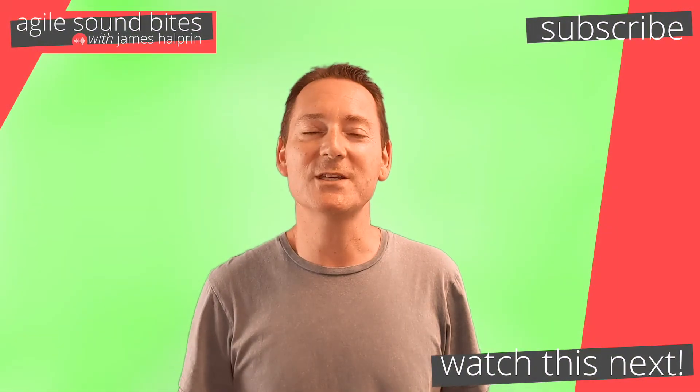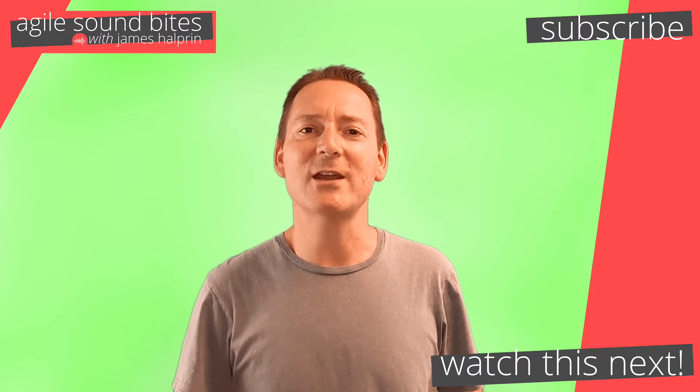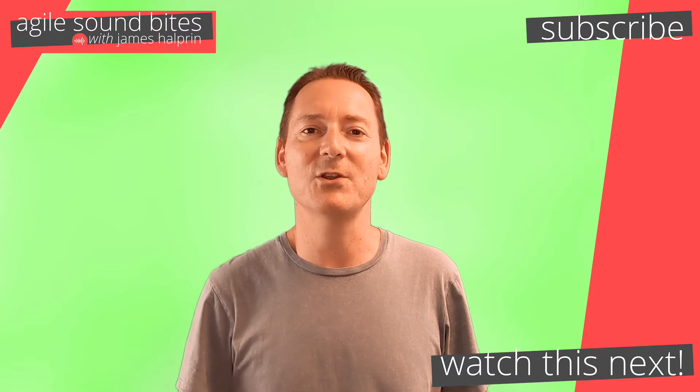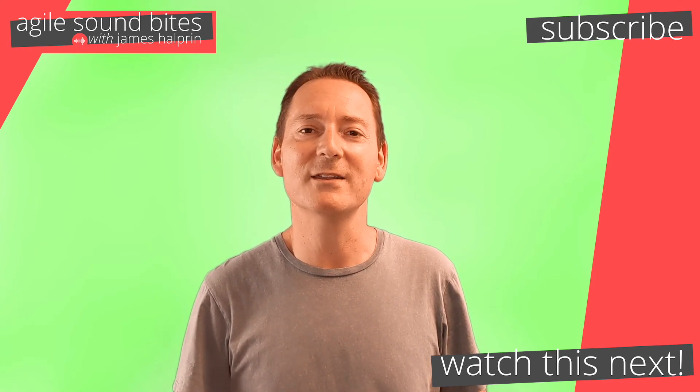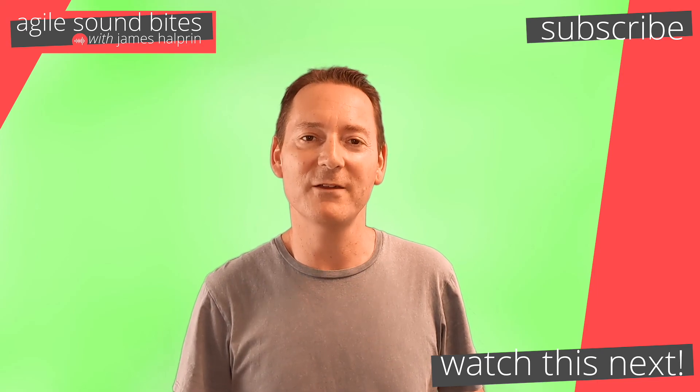I hope you enjoyed this Agile Soundbite. If you did, please like or share it and help build the Agile Soundbites community. Are you using EPICs this way? I'd love to hear your feedback in the comment section below. Don't forget to hit the subscribe button. Thanks for watching!